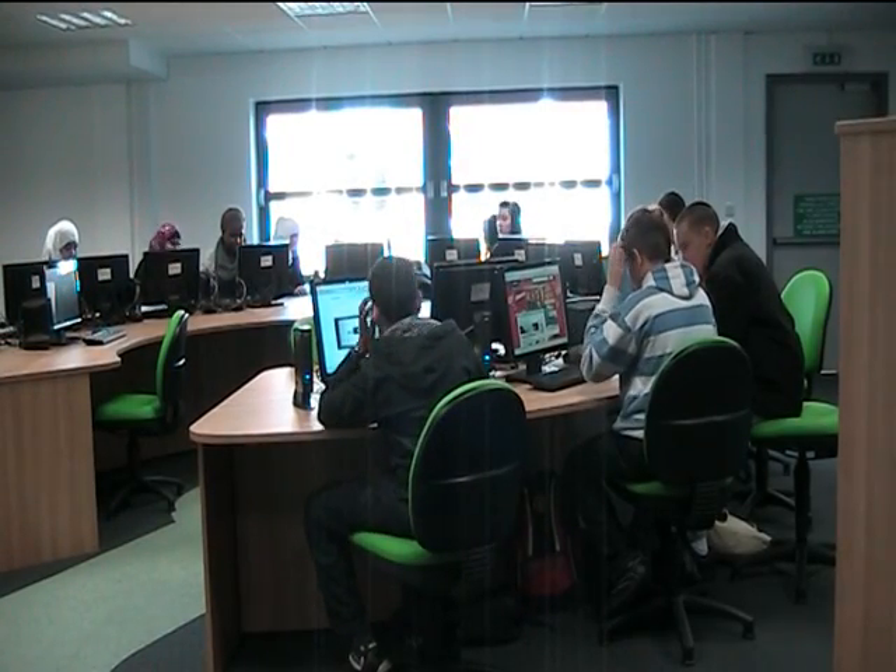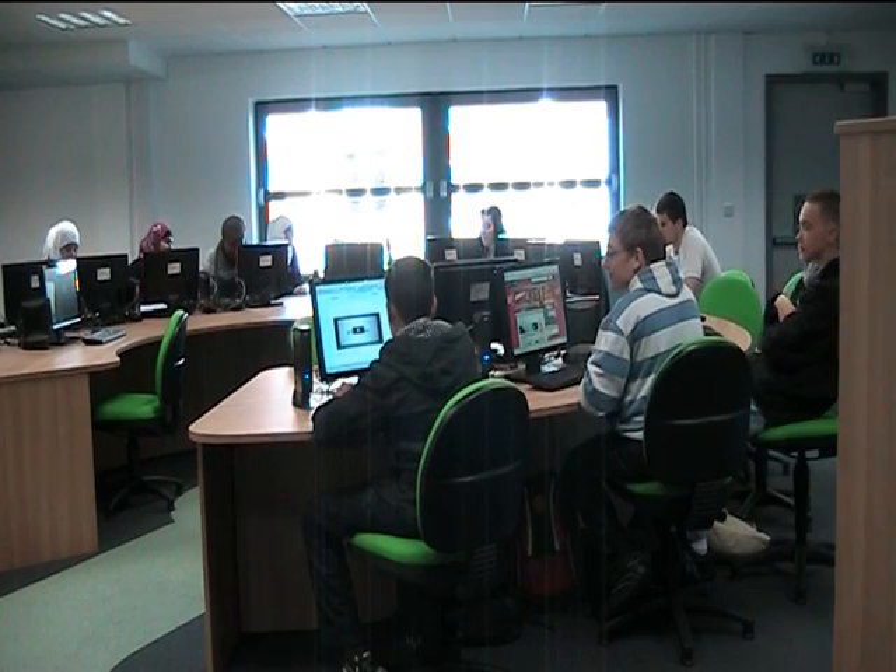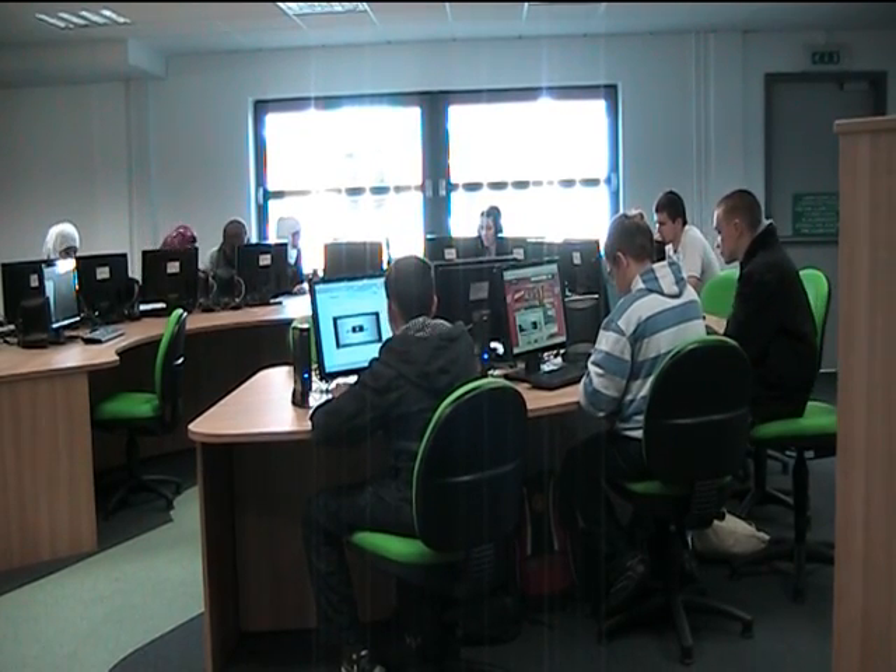The main drivers for really creating a strategy and rolling the strategy out was to become a 21st century college, ensuring technologies are at the heart of everything we do. One of the elements of our strategy is to ensure that we create an environment that learners recognise from their normal life.